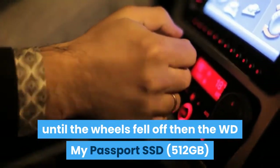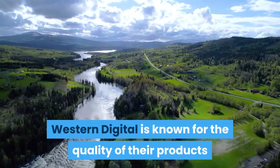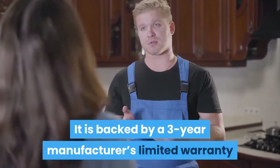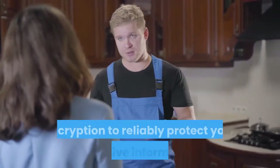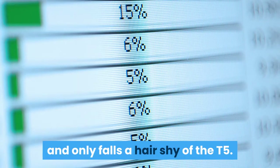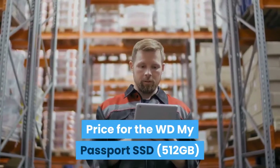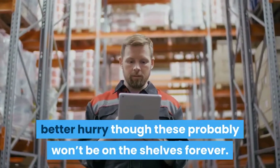If you want something built to last, the WD My Passport SSD 512GB may be the external drive you're looking for. Western Digital is known for product quality, and this one is no exception — it's backed by a three-year manufacturer's limited warranty and features password protection with AES 256-bit hardware encryption. Its transfer rates match the competition, and pricing comes in at about $85.